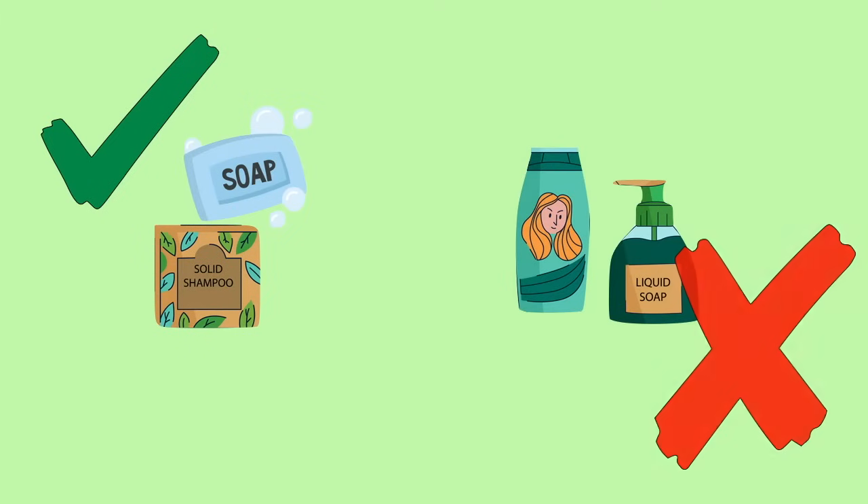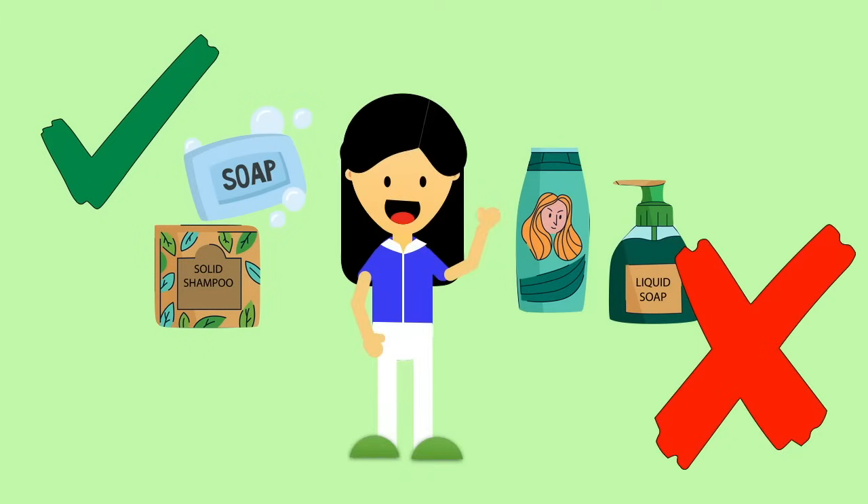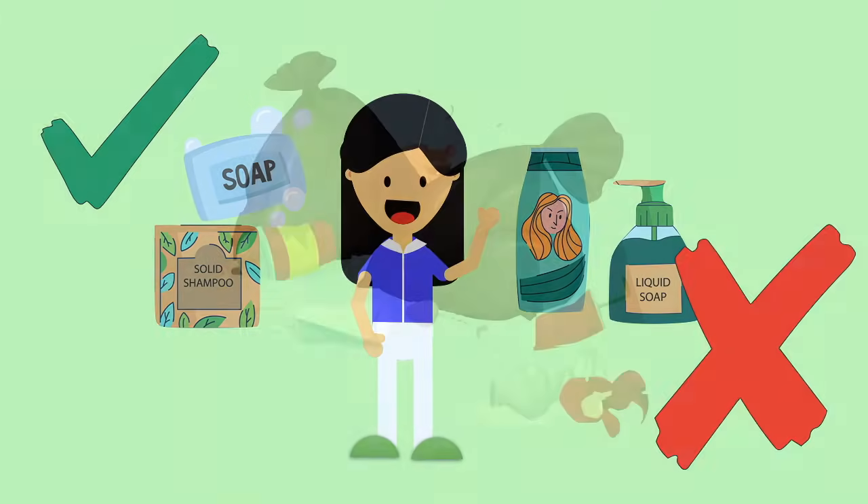I can also use soap and shampoo bars instead of bottled ones. Bye-bye, icky plastic bottles!